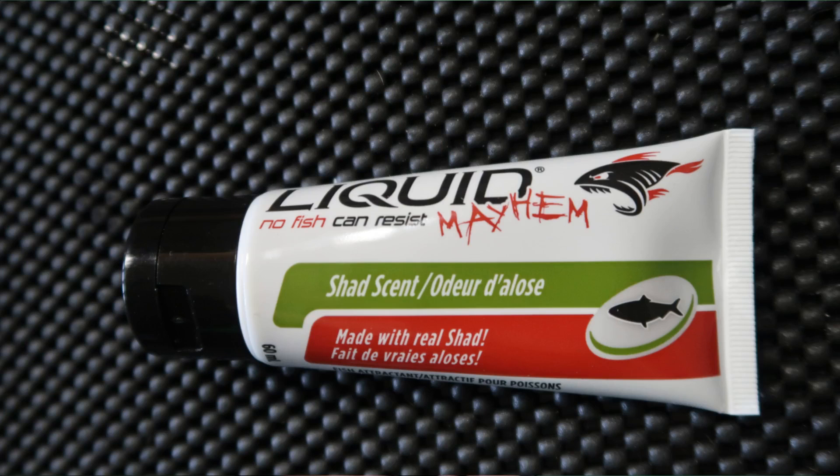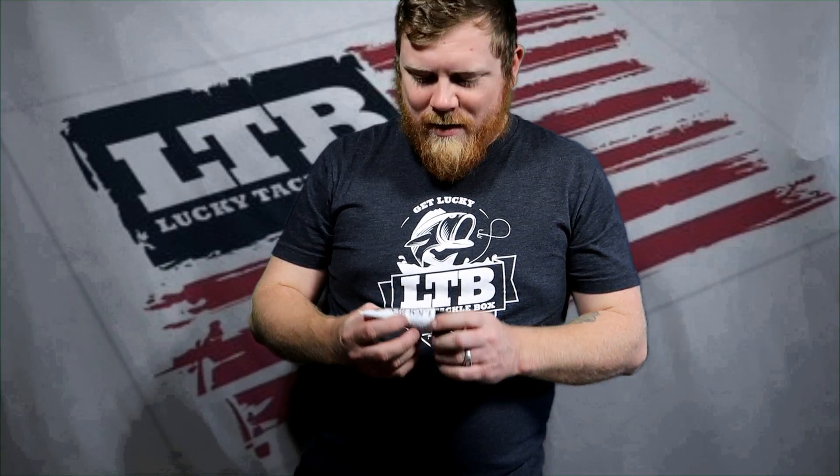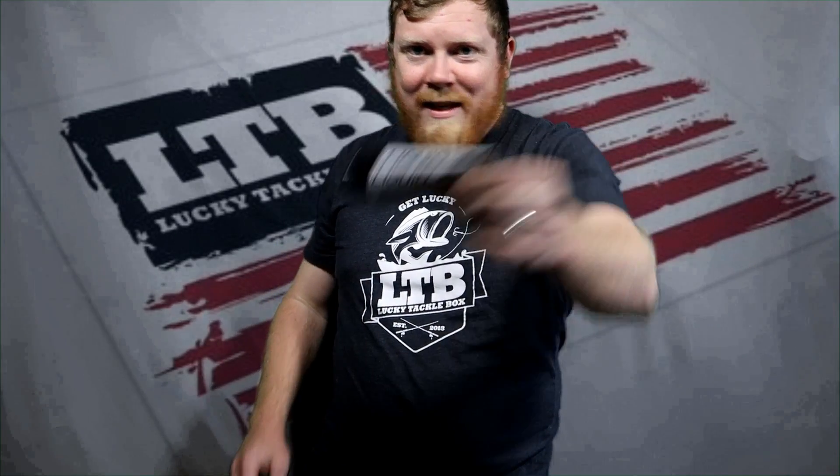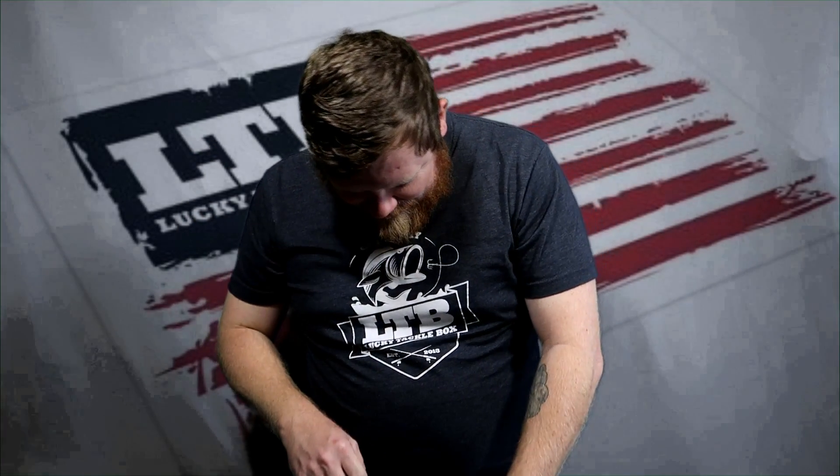Liquid Mayhem garlic scent, $9.99 a bottle. It's sealed so I can't smell it right now, but love the garlic scent. Every little bit helps, guys — anyway you can catch them. If that hard bite is tough, try some scent.